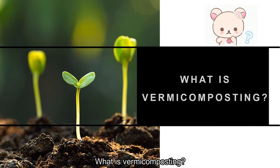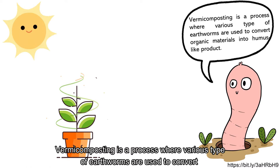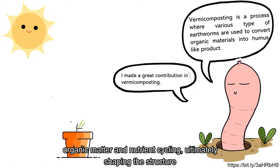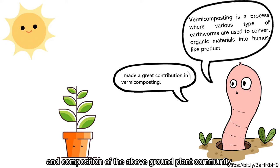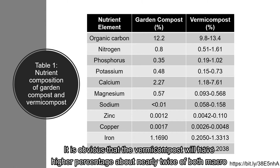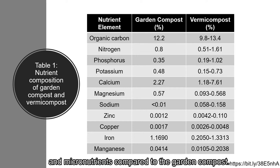Next we will take a look at vermicomposting. What is vermicomposting? Vermicomposting is a process where various types of earthworms are used to convert organic materials into a humus-like product. Earthworms play a key role in modifying soil structure and accelerating the decomposition of organic matter and nutrient cycling, ultimately shaping the structure and composition of the above-ground plant community. The table above shows the nutrient composition of garden compost and vermicompost. It is obvious that vermicompost will have a higher percentage — about nearly twice — of both macro and micronutrients compared to garden compost.